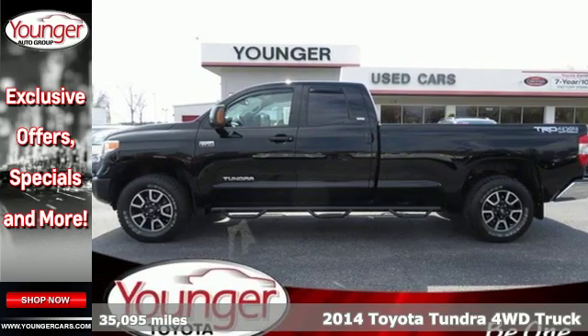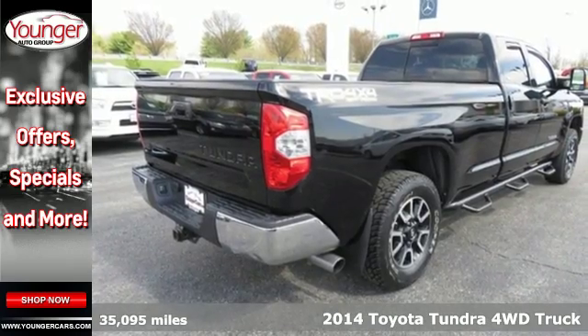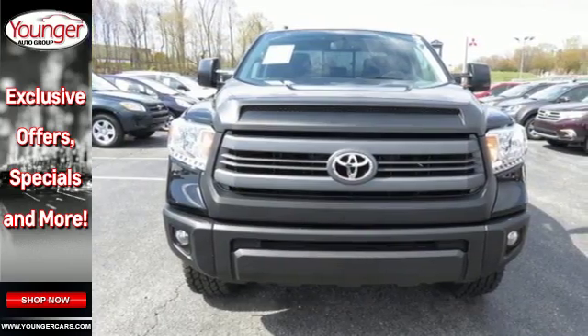Here's a 2014 Toyota Tundra. Here's capability you can count on. The Tundra is built for the work that never ends, and the family that never stops.